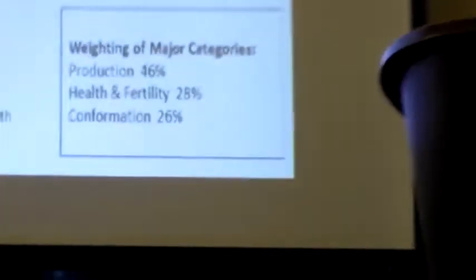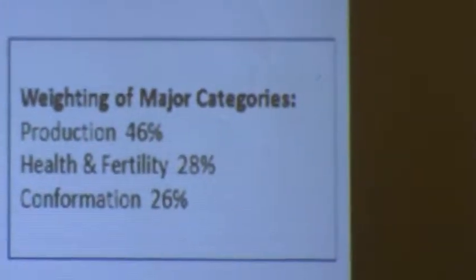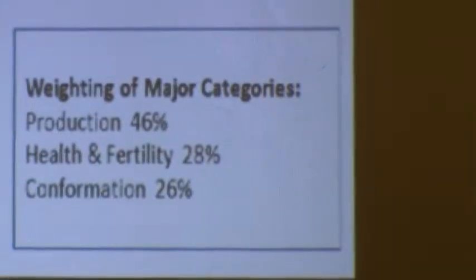They always use these standard deviations to standardize the TPI from run to run — it doesn't affect base change; we try to keep it stable. What it takes to stabilize the TPI is the value of 2187 at the end. The weighting factors remain 46% production, 28% health, and 26% conformation.